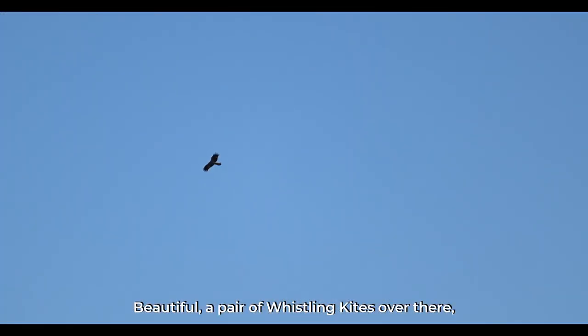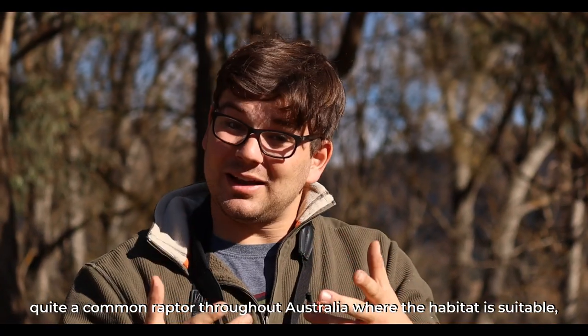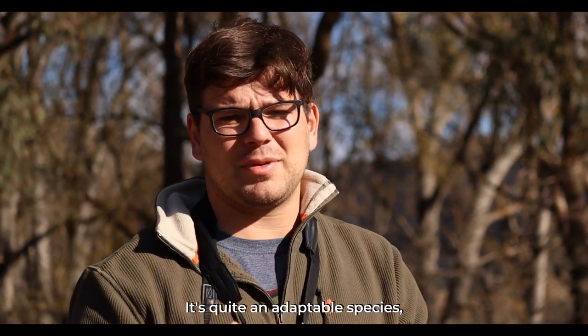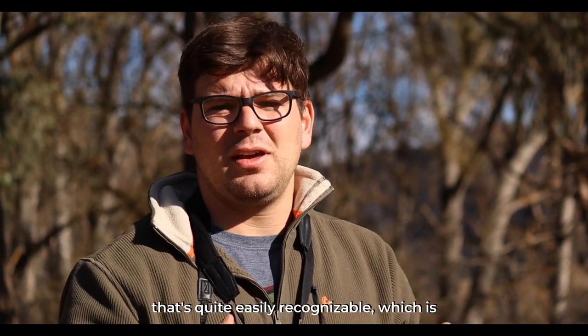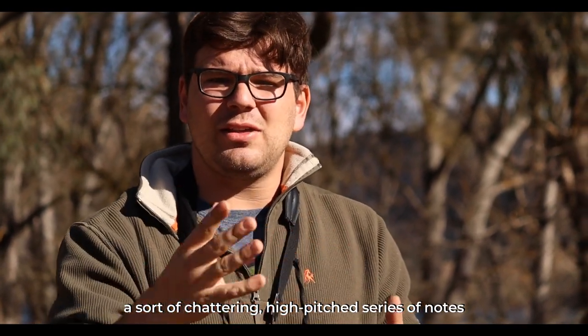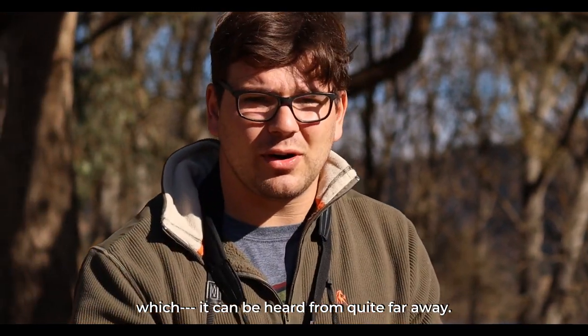A pair of whistling kites over there. Quite a common raptor throughout Australia where the habitat's suitable — so open country, roadsides. It's quite an adaptable species and it's got a special call that's quite easily recognisable: a sort of chattering, high-pitched series of notes which can be heard from quite far away.